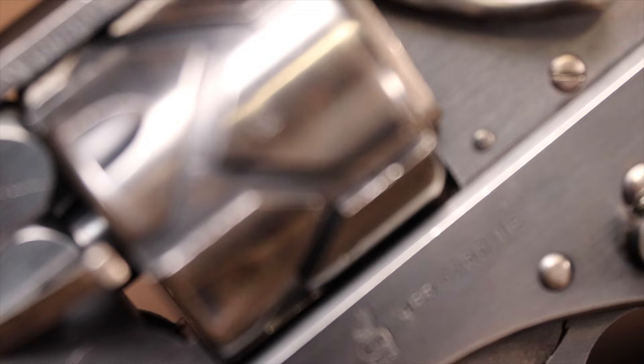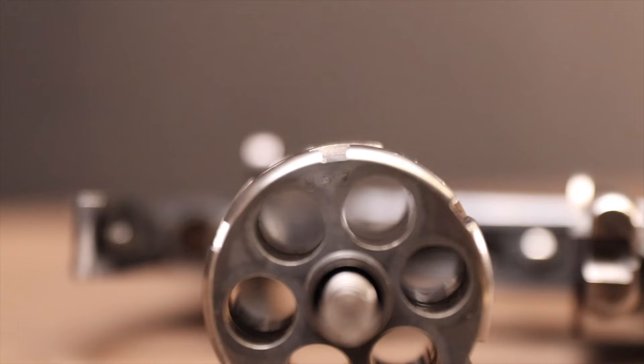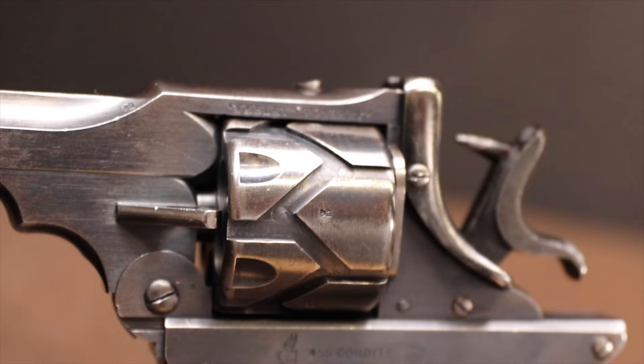These were used during World War I, oftentimes by officers, but they never really got the popularity — their expense meant they never saw mass production like the normal Webley revolvers.